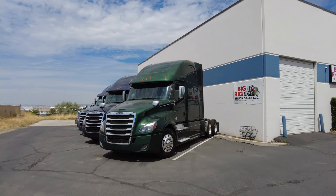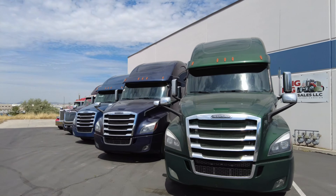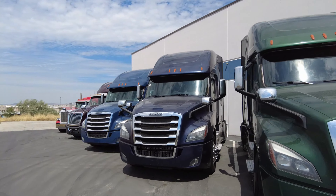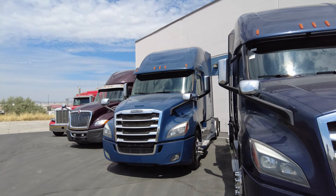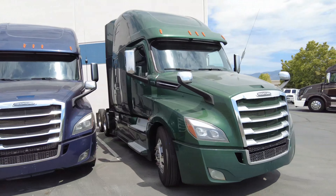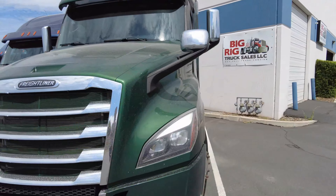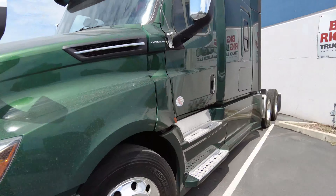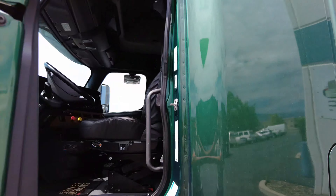Next I've got a couple of Cascadias here. I've got this green one, I've got this purplish blue one that's just sold, and I've got this other blue one right here. These are all DD15 505s with a DT12 automatic, double bunks. This green one is like a green metallic — it's actually a really pretty color.